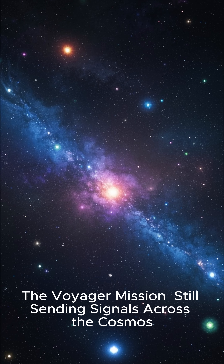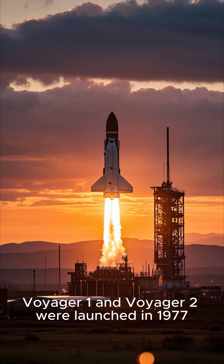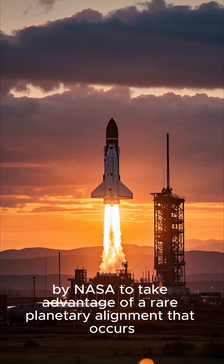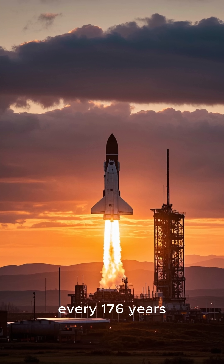The Voyager mission, still sending signals across the cosmos. Voyager 1 and Voyager 2 were launched in 1977 by NASA to take advantage of a rare planetary alignment that occurs every 176 years.